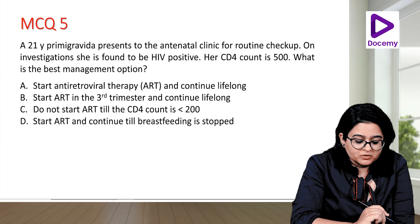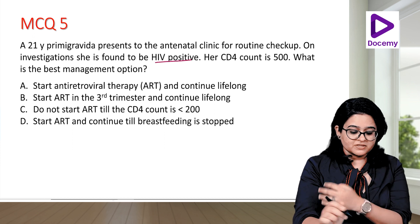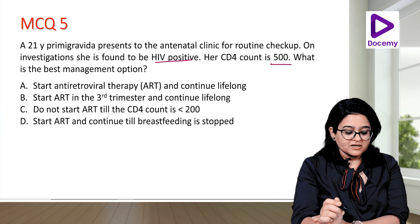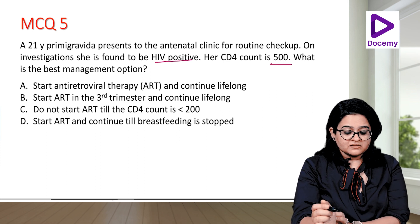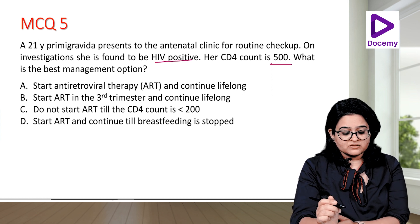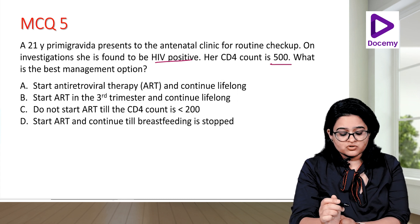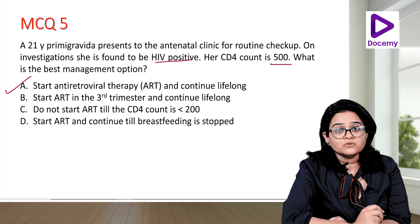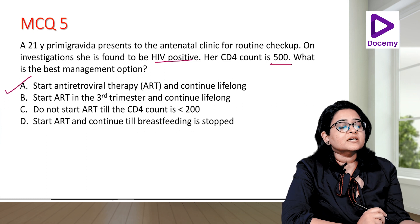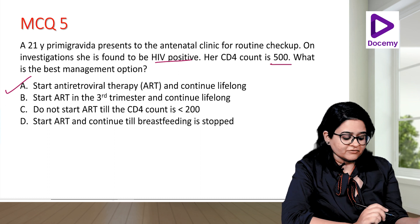MCQ: A 21-year-old primigravida at routine antenatal clinic is found to be HIV positive with a CD4 count of 500. The best management option is: start ART and continue lifelong; start ART in the 3rd trimester; do not start ART till CD4 is less than 200; or start ART and continue till breastfeeding is stopped. The answer is start ART and continue lifelong — regardless of CD4 count, start antiretroviral therapy and continue it lifelong.